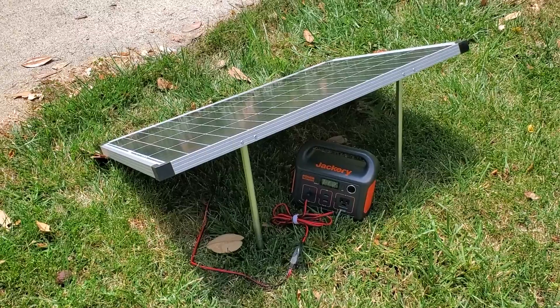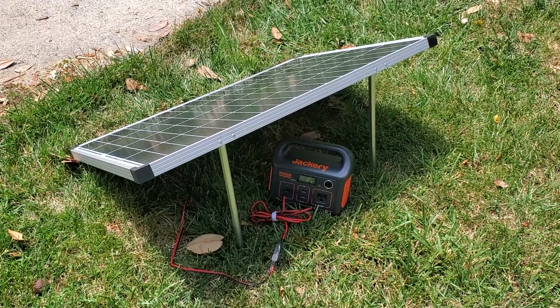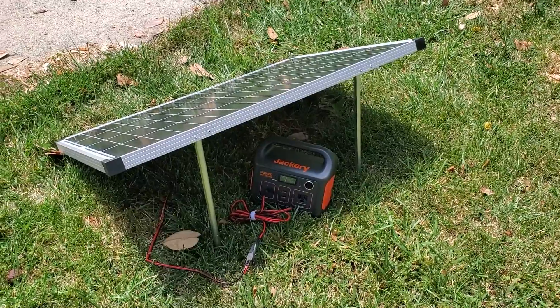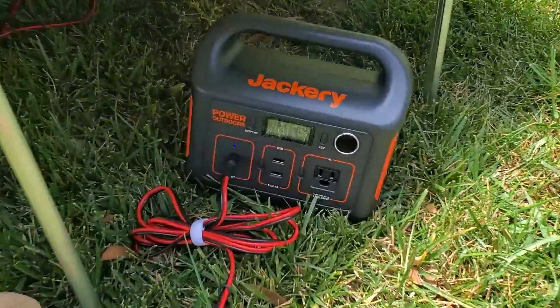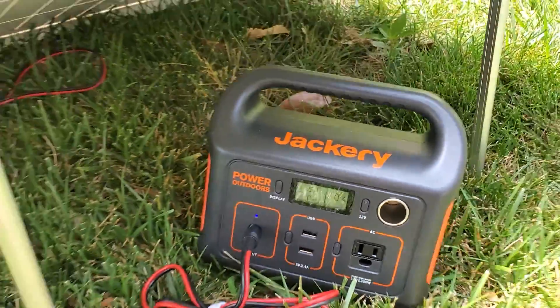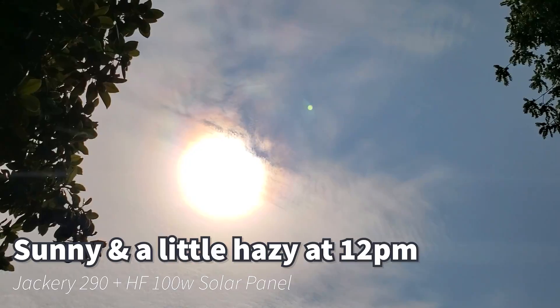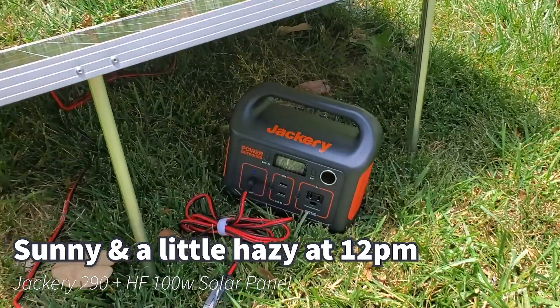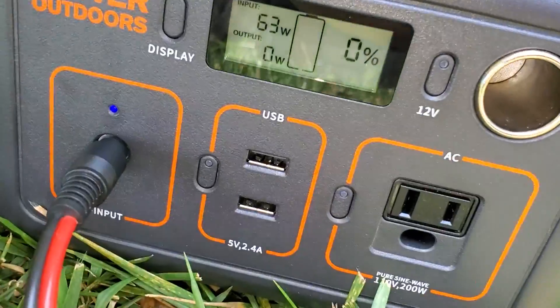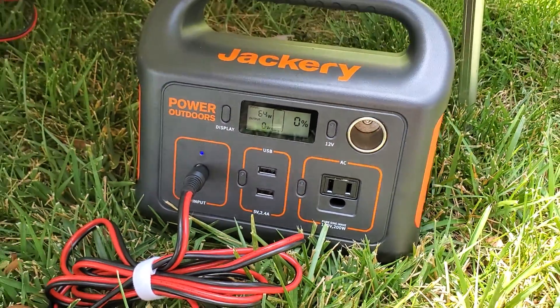I'm going to keep this panel pointed directly at the sun overhead and track with it throughout the day to get the best possible outcome. The clouds have been starting to move — I'm already up to 60 watts, so putting the 100 watt panel on is probably a good idea. It's pulling its max output even with these partial clouds, so doing a 100 watt panel is probably your best option. It's registering higher — I don't know how that works — but it's supposed to be limited to 60.